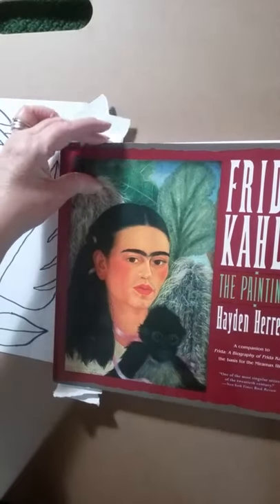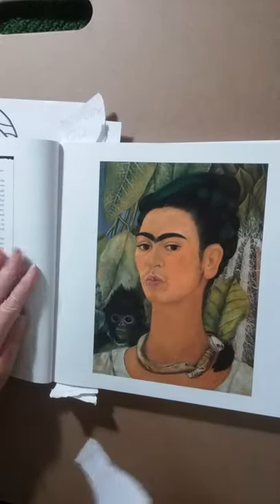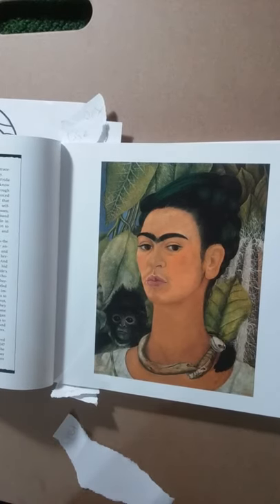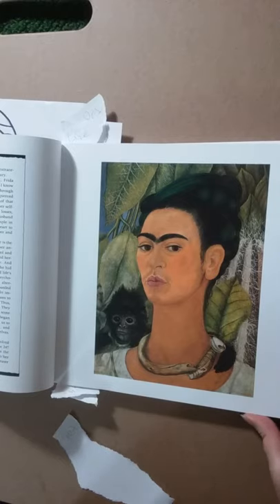Frida Kahlo liked to paint portraits of herself. She had had polio when she was little, about eight years old, and she had to spend about nine months in a bed recovering. When she was a child she started making art because back then you didn't watch TV, you didn't have a cell phone, and there wasn't a lot to do. So she started making art.